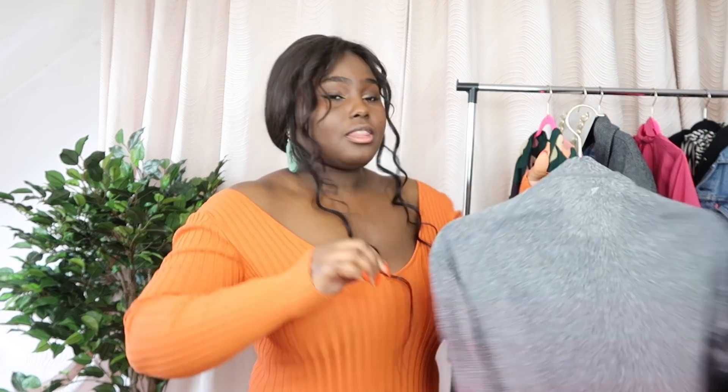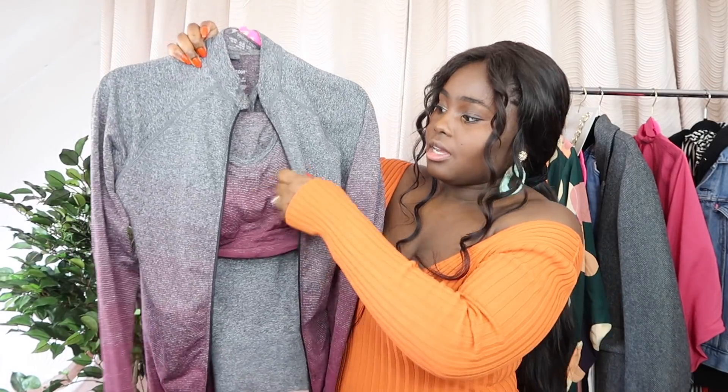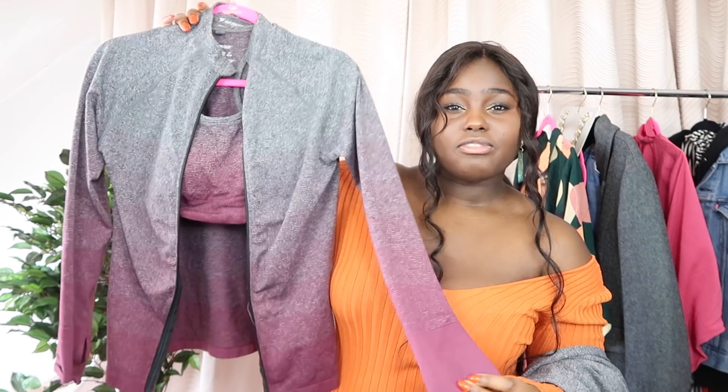The next casual outfit on the rail is this gym set from Primark. I got it about two years ago but honestly it is the best three-piece gym set I've ever bought. Here we have the jacket, the matching bralette, and the leggings. It has a beautiful ombre sort of effect which I think is so flattering, and the way it sucks me in — I actually use this to exercise every morning and it makes me feel snatched. I love the colour — the pink and grey combination is gorgeous. I would usually wear this with these Nike trainers.